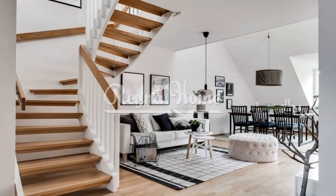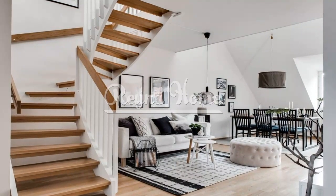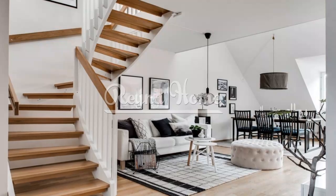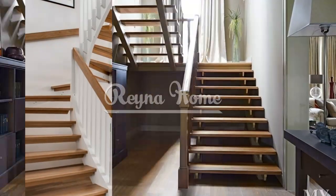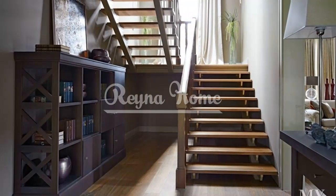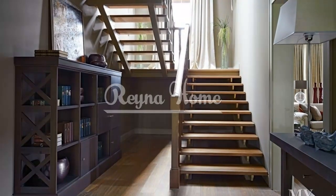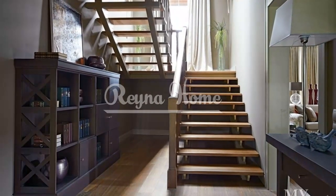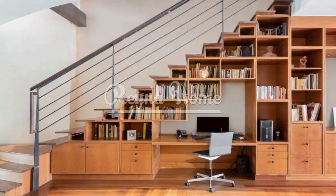Space-saving straight stairs can be optimized for compact spaces by incorporating space-saving features and smart design solutions. Here are a few ideas. Under Stair Storage: Utilize the space beneath the staircase by incorporating built-in storage compartments or closets. These can be used to store shoes, coats, household items, or even create a small workspace or reading nook.